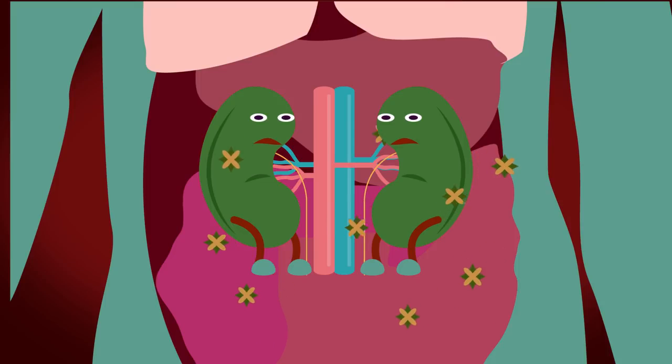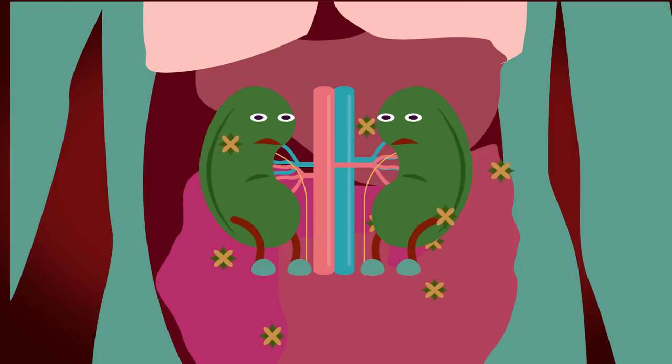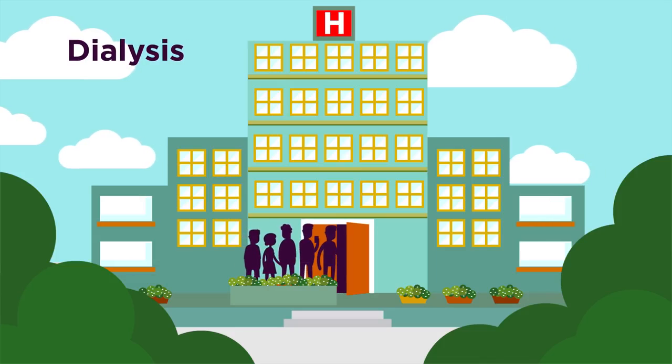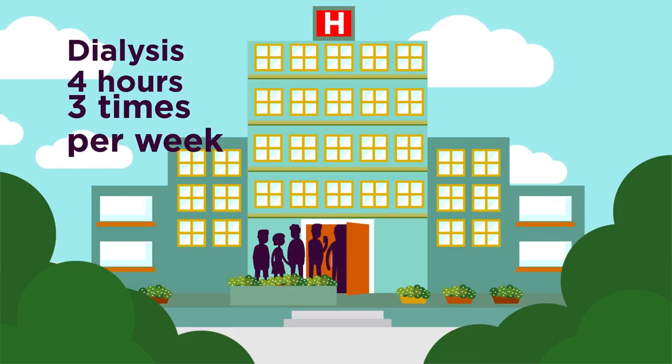Kidney failure leads to a build-up of waste products in your body. As you can imagine, these waste products are dangerous, and them staying in your body for too long can cause serious damage. To help relieve the kidneys of this duty, patients can undergo dialysis for about four hours, three times a week.